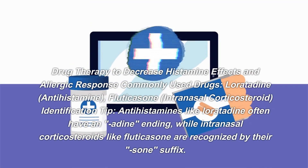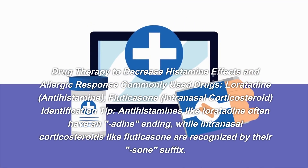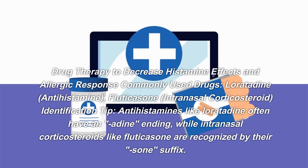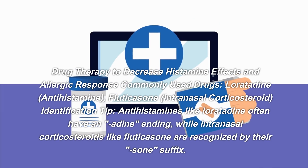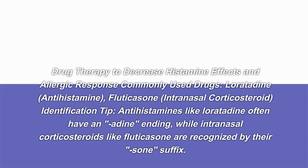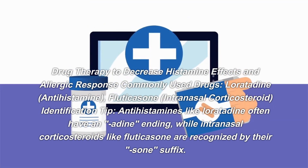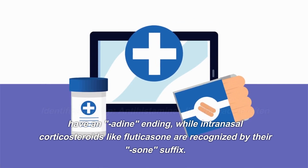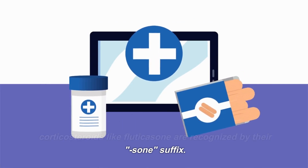For drug therapy to decrease histamine effects and allergic response, commonly used drugs include loratadine — antihistamine; fluticasone — intranasal corticosteroid. Identification tip: antihistamines like loratadine often have an '-adine' ending, while intranasal corticosteroids like fluticasone are recognized by their '-sone' suffix.